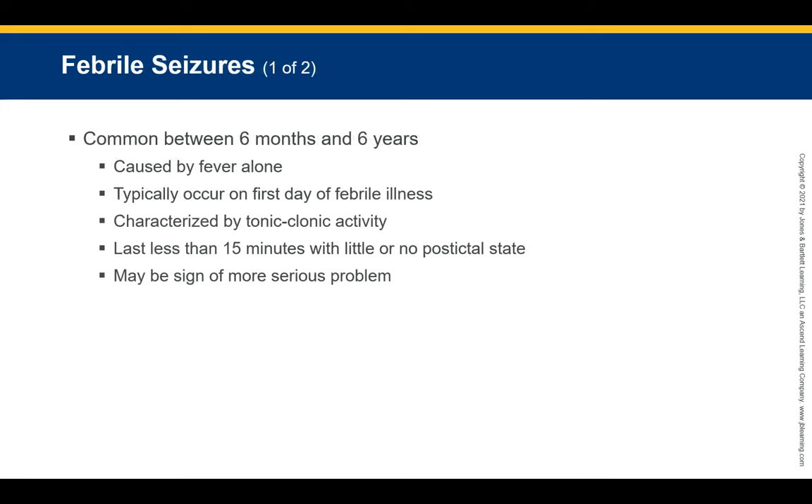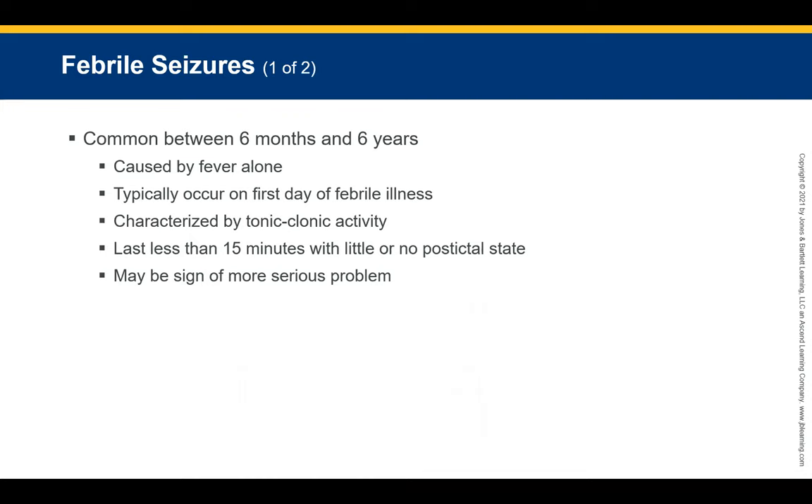Febrile seizures are common in children between the ages of six months and six years. Most pediatric seizures are the result of fever alone. This typically occurs on the first day of a febrile illness, characterized by a generalized tonic-clonic seizure lasting less than 15 minutes with little or no postictal state. Management includes ABCs, providing cooling measures with tepid water, and prompt transport. All patients with febrile seizures need to be seen in a hospital setting. Note: using alcohol for cooling is not an accepted medical procedure.